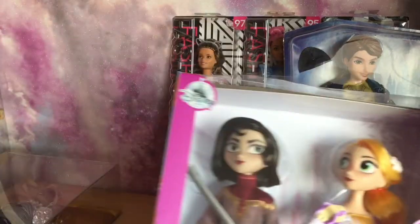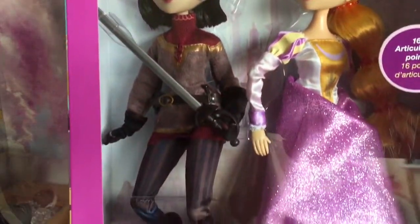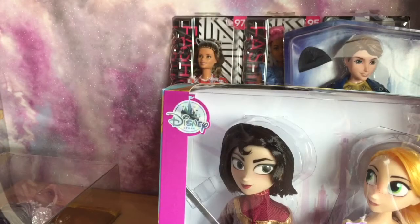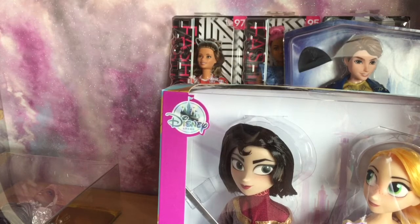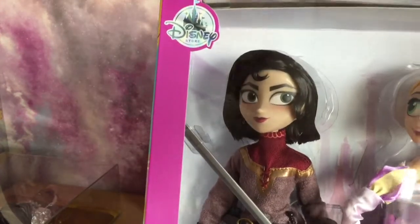I had told myself I wasn't going to get any of these Rapunzels from the animated series, but this set should have been 26 pounds and I paid just under eight — so less than four pounds a doll. Both dolls are really well articulated too. Now that I've got them and I'm looking at them, I do really like them. We've got Cassandra and Rapunzel, and I will do an unboxing on those as well.